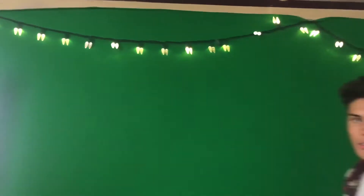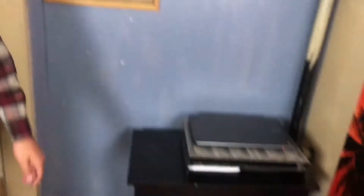Over here we have our green screen, and here we have lights — just to add some dope vibes. And over here we have a little desk, just in case one of us is busy and wants to work over here, be on the laptop and edit.